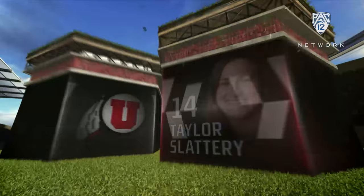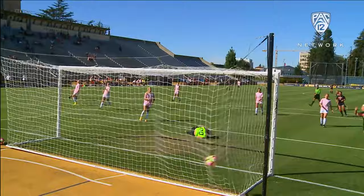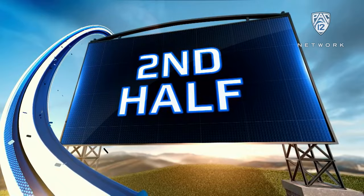If you love gorgeous goals, you're going to love the goals scored in this match, starting with this one from Taylor Slattery. It was a great goal — a great turn by Slattery in the first half. In addition to this fantastic goal, there was solid defending all around by Utah. That came in the 23rd minute.